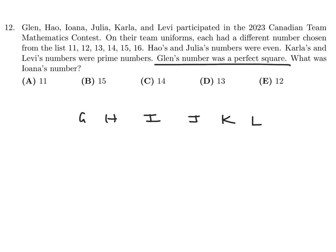The perfect square clue: there was only one perfect square in that list, and that's 16, so Glenn gets 16. For prime numbers, which are prime? 11 and 13. So those belong to Carla and Levi — 11 and 13. It doesn't really matter who gets what, because in the end we just want Iona's number.